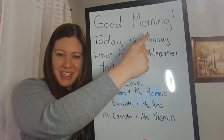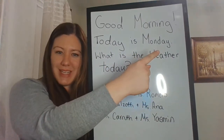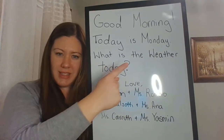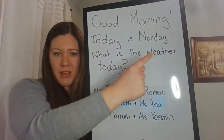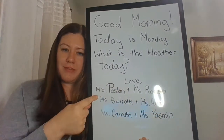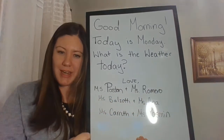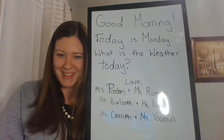Good morning! Today is Monday. What is the weather today? Love, Miss Poston and Miss Romero, Miss Balzadi and Miss Anna, Miss Karouf and Miss Yasmine.